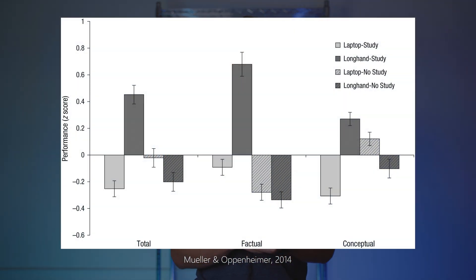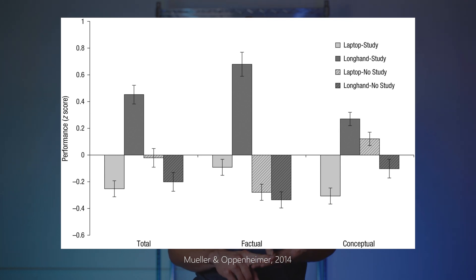So they ran another study with this in mind. They split the students into four groups: one group handwrote their notes but wasn't allowed to study them before the test; one group handwrote their notes and was allowed to study them; one group typed their notes and wasn't allowed to study them; and the final group typed their notes and was allowed to study them. For three of the groups they did fairly similar, but one group stood out — the group that both handwrote their notes and studied them. They did significantly better on both factual and conceptual information. So again it's clear that the active process of handwriting your notes benefits you significantly more than the extra information you can write down when typing.